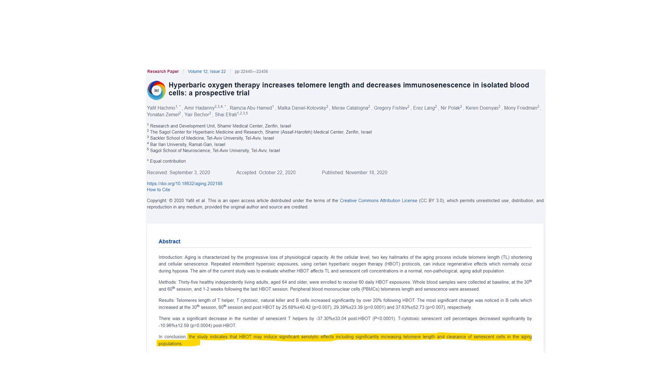Hyperbaric oxygen was found in this study to enhance telomere length. Telomeres are like a ticking time bomb — if you want to live a long, healthy life, you need telomeres that don't get too short too fast. This study showed you can actually increase telomere length, which is pretty remarkable. It also helped clear senescent cells — zombie cells — which can cause harm to normal cells. Hyperbaric oxygen therapy for aging is a really interesting area with more research being done.